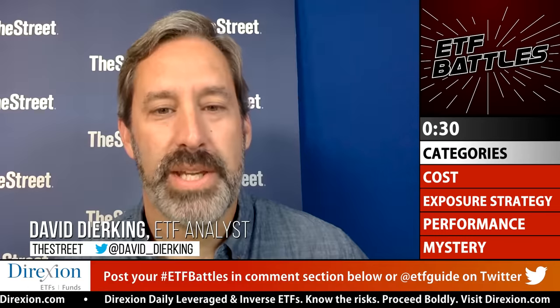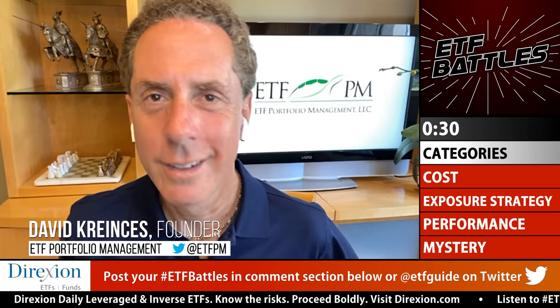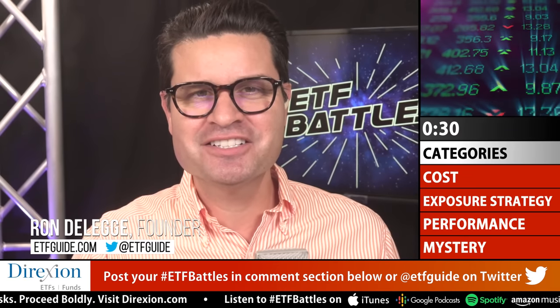Great analysis from both judges — a timely battle matchup. Be sure to visit the description section below for research links to our judges and our program sponsor Direxion Investments. Viewer resources include online classes, financial tools, and the margin of safety tool waiting list. Post your ticker symbols in the YouTube comments or on Twitter at ETFguide for the next episode — if your battle is chosen, you win a shirt or coffee mug.